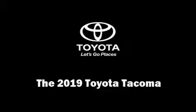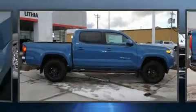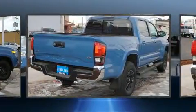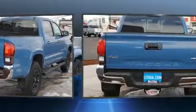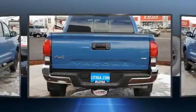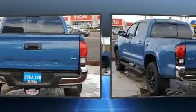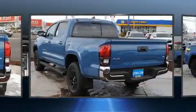Get excited about the 2019 Toyota Tacoma. This four-door, five-passenger truck is ready to drive off the showroom floor. Under the hood you'll find a six-cylinder engine with more than 270 horsepower, and for added security, dynamic stability control supplements the drivetrain.